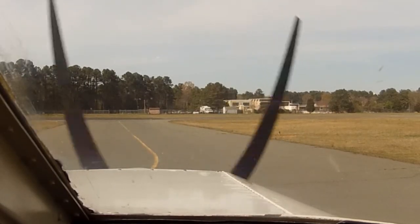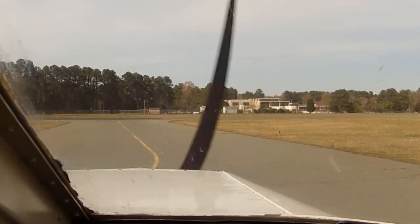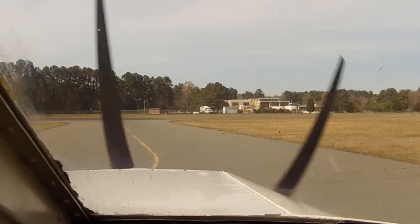Chapel Hill traffic, Warrior 4349R X-ray back to X-27, departing to the south, circling Chapel Hill, 2,500 to 3,000. Chapel Hill.